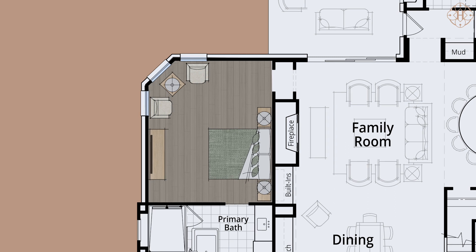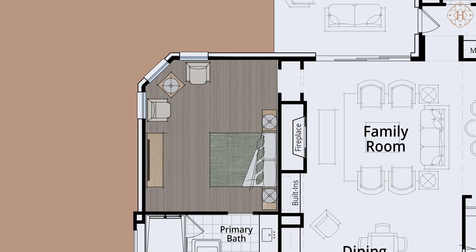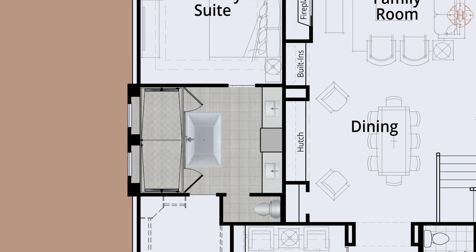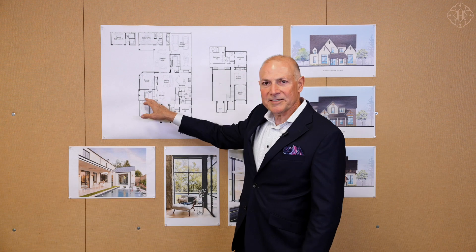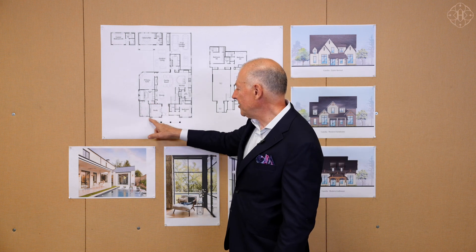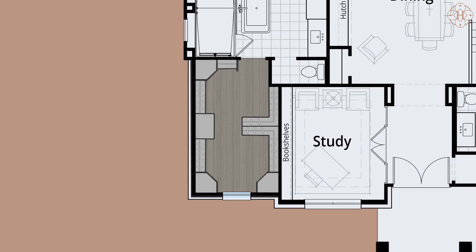The primary suite is located on its own separate wing on the left side of the home, with beautiful windows overlooking the backyard. The primary bath is unbelievable — check out this shower: double entry, two shower heads, a rain head in the middle, plus a freestanding tub sitting right in front of the glass. Absolutely beautiful. And to complete that space, an enormous walk-in closet.